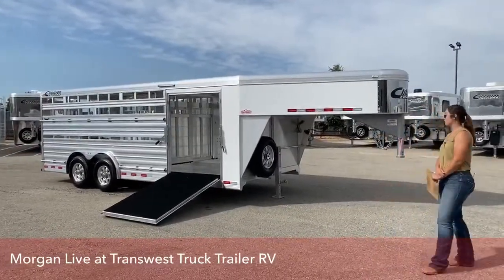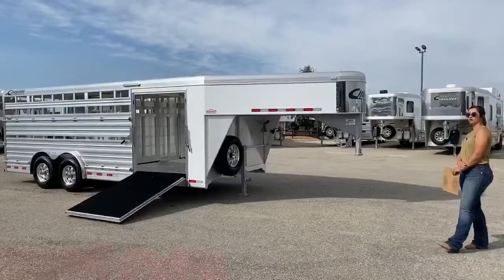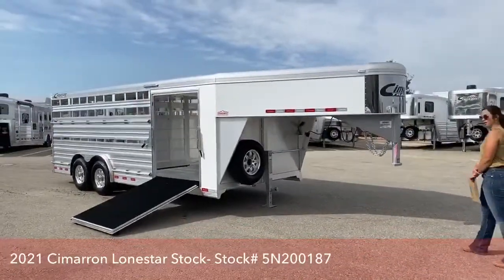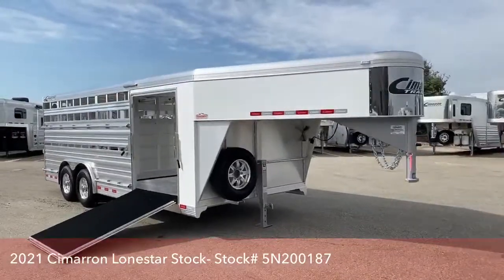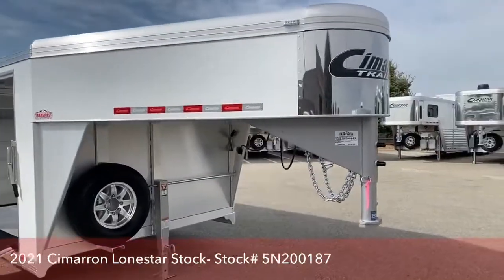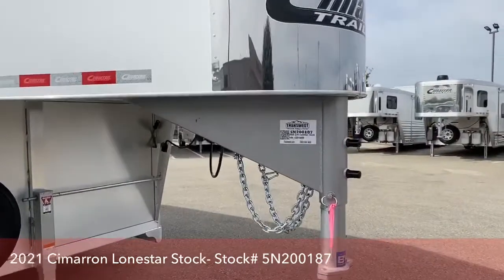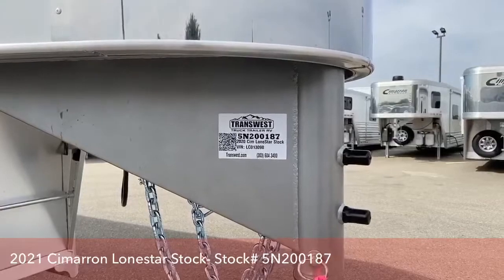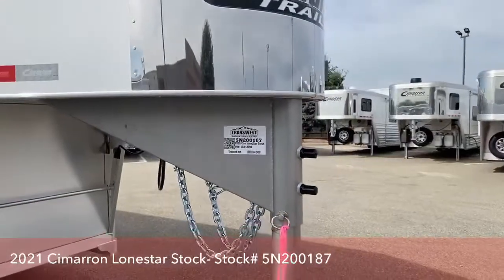This trailer is going to be a 2020 Cimarron Lone Star, and we'll get you up in here and show you the stock number real quick. Stock number 5N200-187, and that's a 2020 Cimarron Lone Star stock trailer.